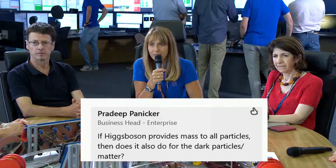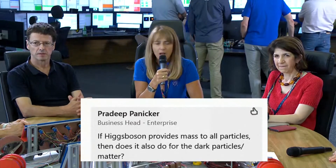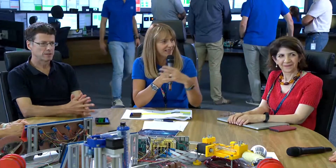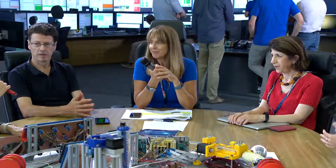If the Higgs boson provides mass to all particles, does it also do so for dark matter particles? Both ATLAS and CMS are asked this question. Well, if dark matter has mass, then it certainly has to interact with the Higgs boson — though we don't know what dark matter actually is. We think the Higgs will interact with it, and that's something we're going to be looking for during Run 3.